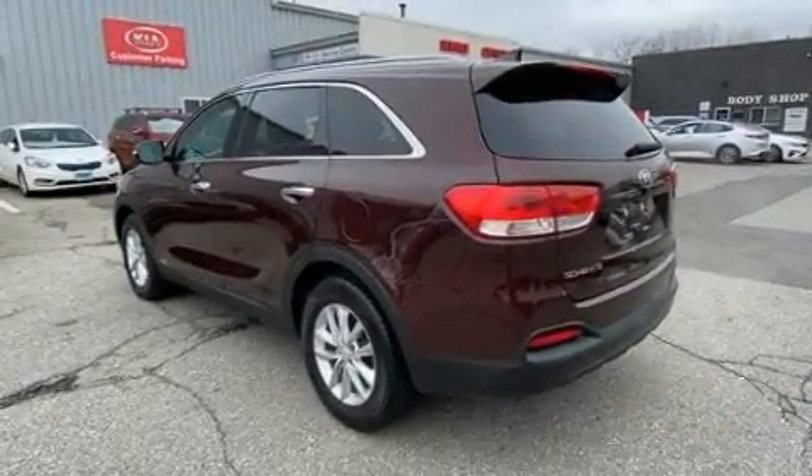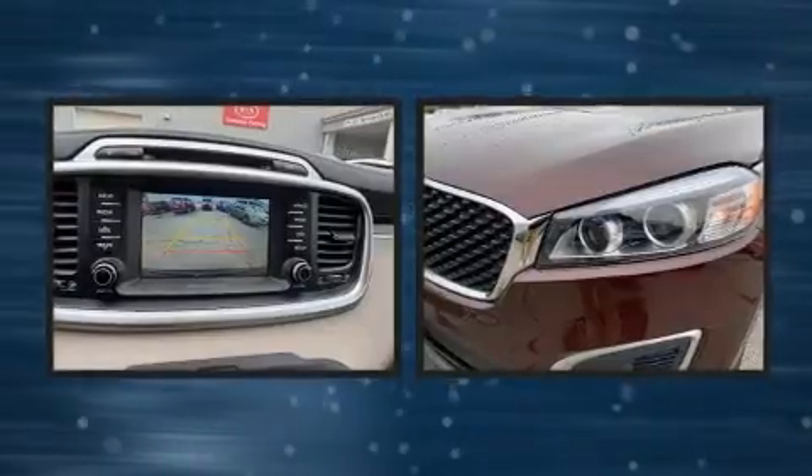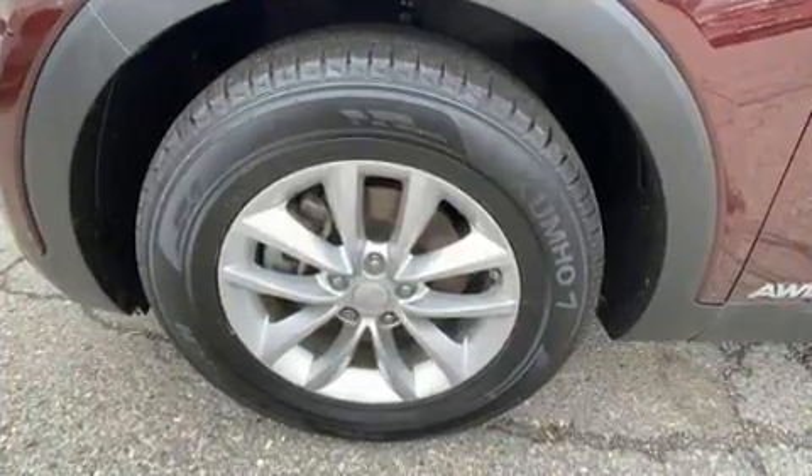It's equipped with tons of terrific amenities but it won't break your budget, including all-wheel drive, a rear window wiper, turn signal indicator mirrors, and air conditioning.